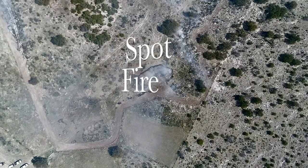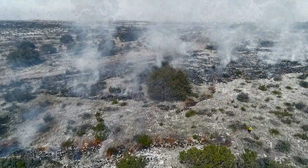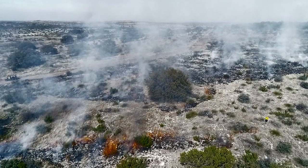Spot fire. Small fires well spaced that expand and join, used where control of fire spread and intensity is primary to igniting only the specific burn area safely.